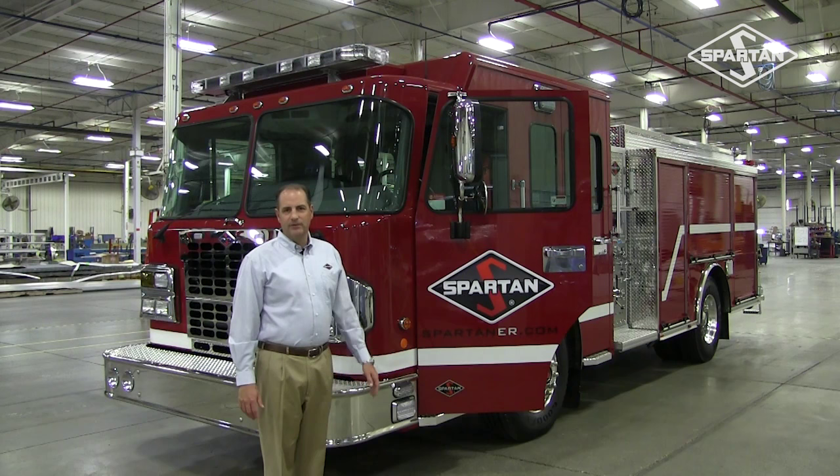Hi, my name is Mike Vernig, director of North American sales for Spartan Emergency Response. Right now I'm standing in front of the first in a series of stock units that we have available now for immediate purchase.